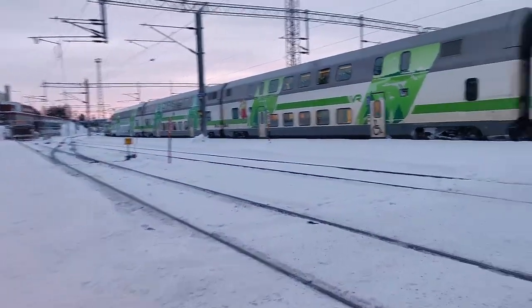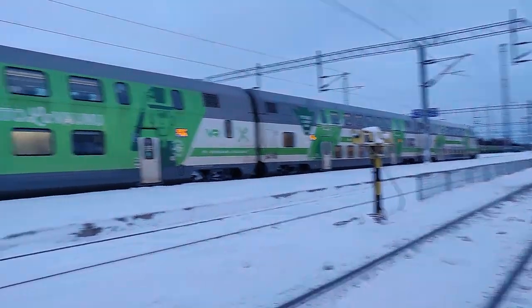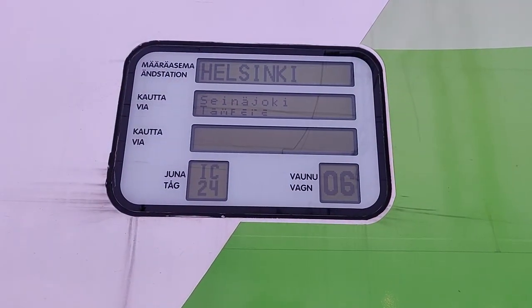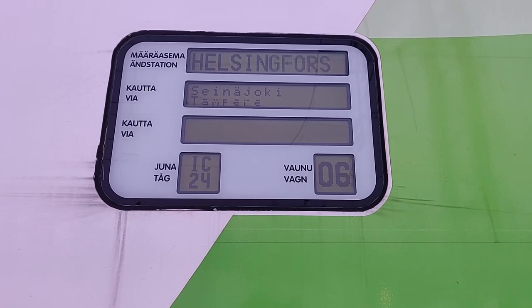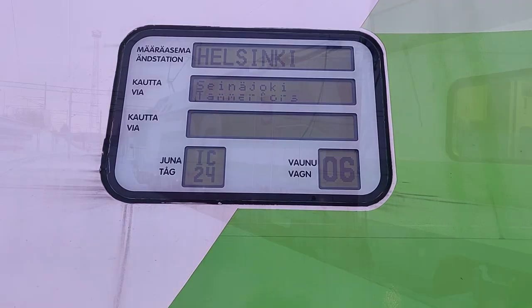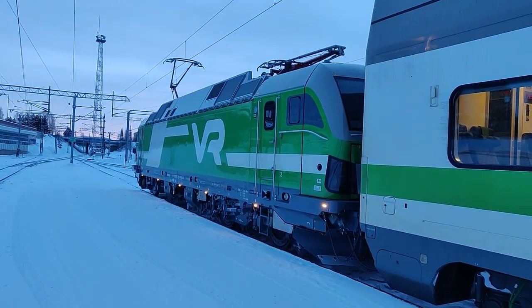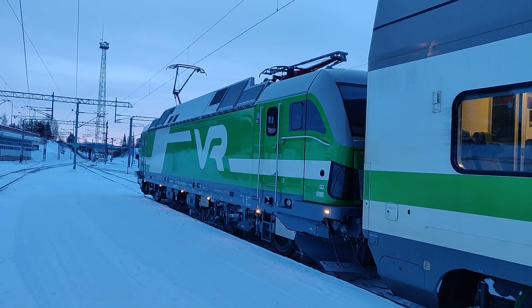Our train is parked on the far platform today. It came up from Helsinki yesterday evening and stayed overnight, ready to perform the first train south of the day. The train is Intercity 24, starting here in Rovaniemi and going to Helsinki via Seinäjoki and Tampere. Traction is provided by a shiny new Siemens Vectron locomotive pushing six double-decker intercity carriages.